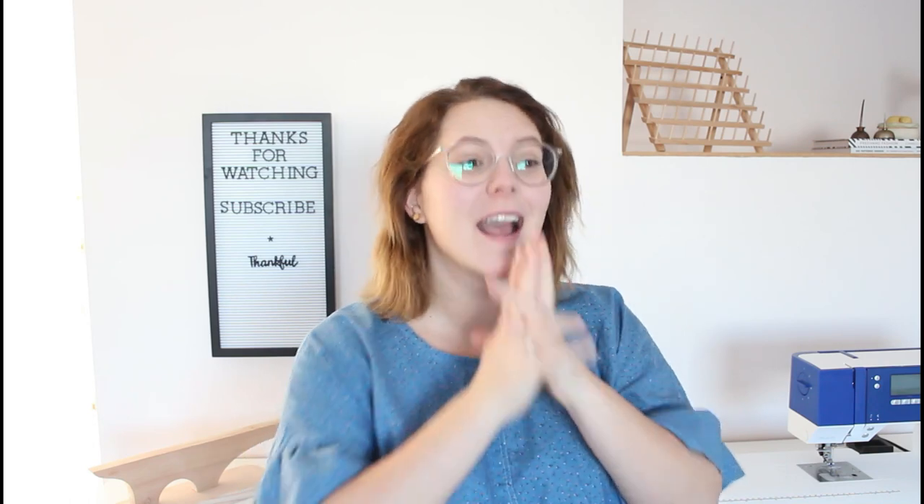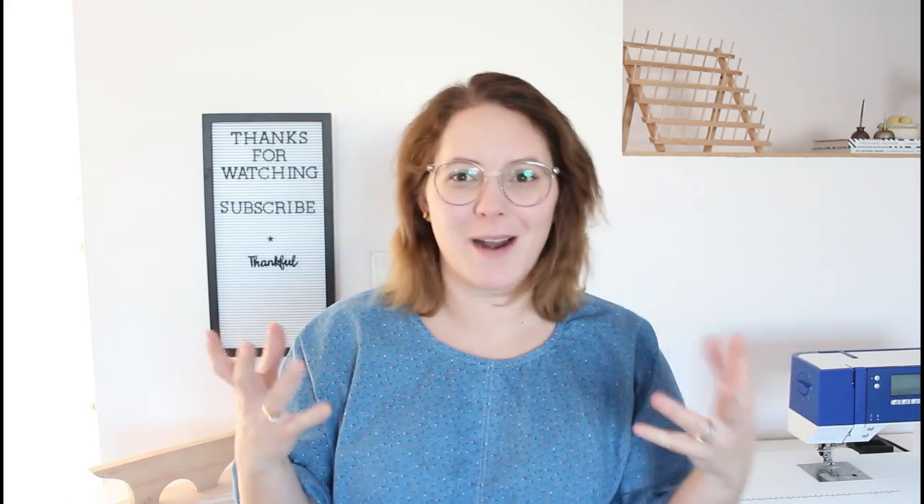Today — oh my goodness — I received my very first gifted fabric and you're going to see my real-time reaction.